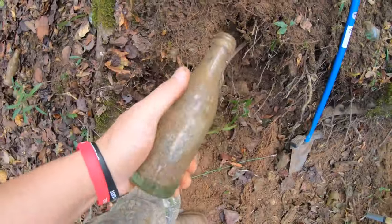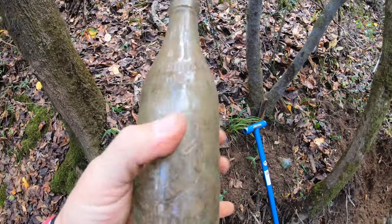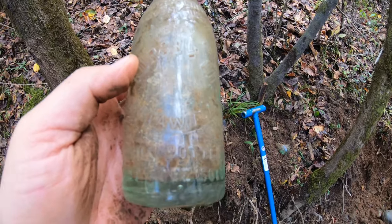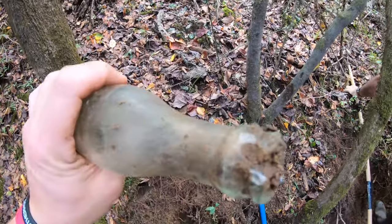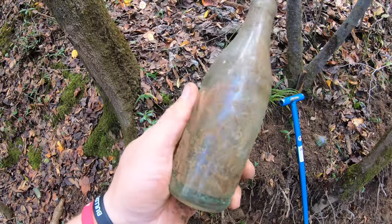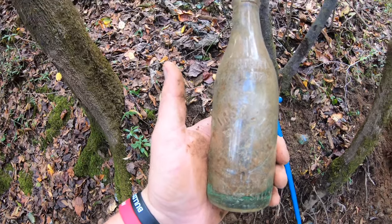I didn't film it because I thought it was one of those generic bottles we've been finding, but this is a First and Company from Utah, Alabama. It says 'this bottle not to be sold, six and a half fluid ounces,' but it's got one little chip right there on the back. I'm gonna have to share that with Clayton because I don't know if that's rare or not, but I'm tickled.